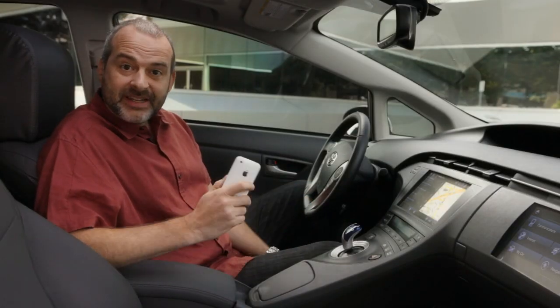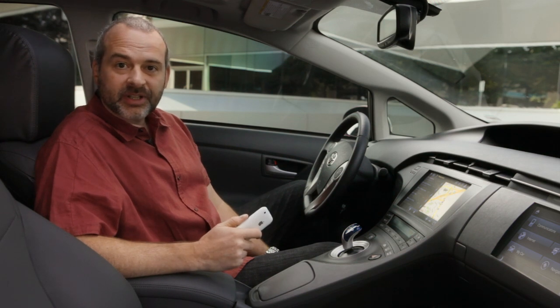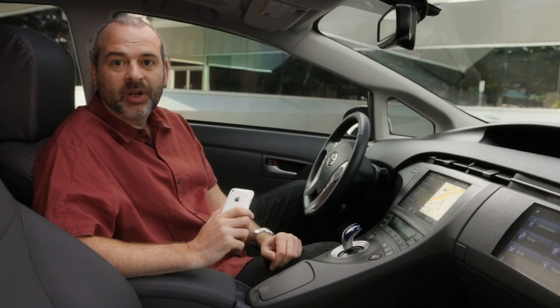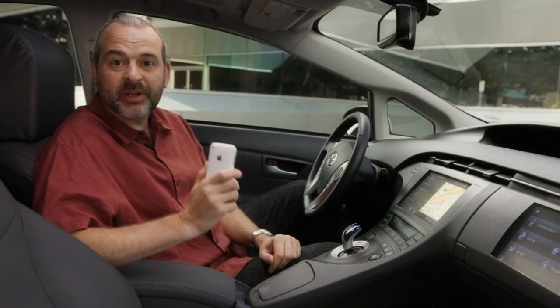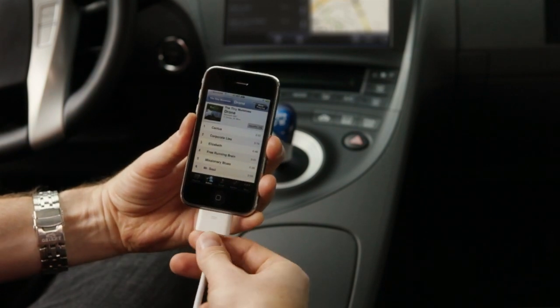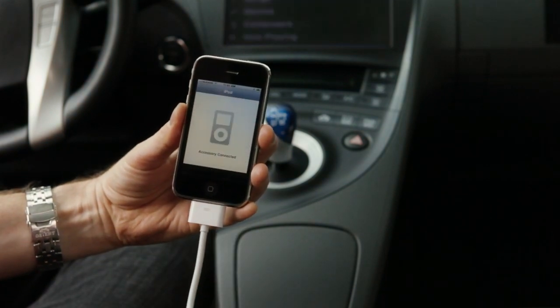Apple iPod Out represents the next level of consumer device integration in the car. QNX Software Systems is the first to enable it, with a lead automotive customer in production as early as 2011. Apple iPod Out is a brand new feature that Apple introduced in iOS 4.